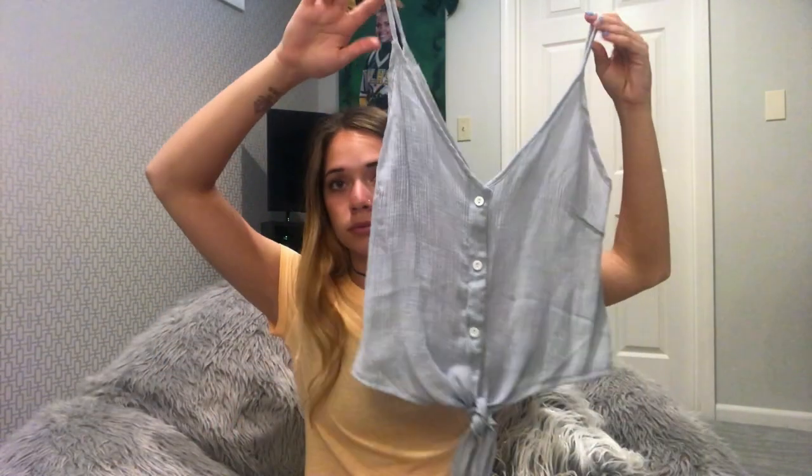Then I got this blue tank top. It's really cute. It's also a little bit wide but overall it fits really well. Good material as well — I was really pleased. I give this one a 9 out of 10.